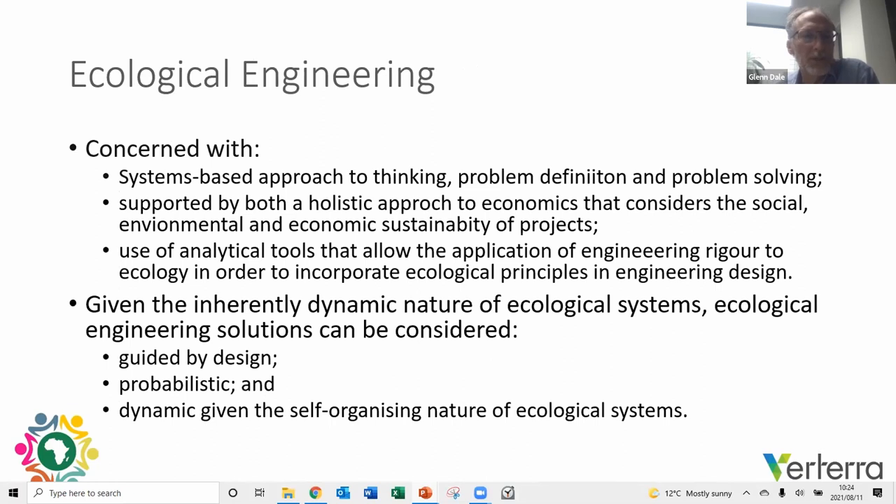In contrast, ecological engineering is concerned with a systems-based approach to problem-definition and problem-solving, supported by a holistic approach not just to technical aspects, but also economic and social aspects of projects. It uses analytical tools that allow the application of engineering rigour — a quantitative approach — in ecology, incorporating ecological engineering principles in engineering design. On that basis, ecological engineering can be contrasted as guided by design, probabilistic as opposed to deterministic, and dynamic given the nature of self-organizing ecological systems.